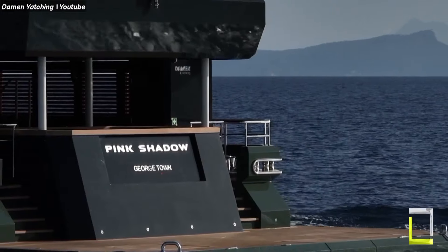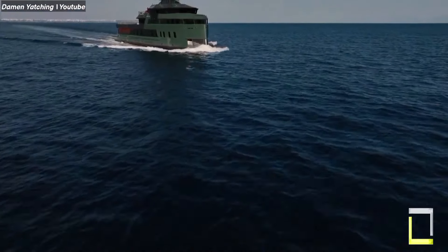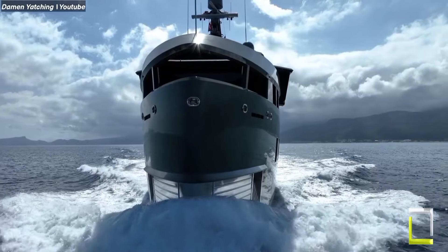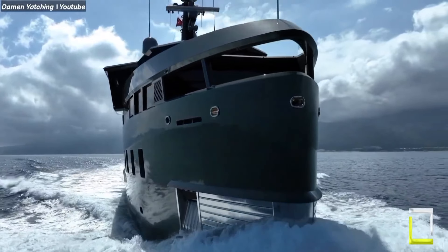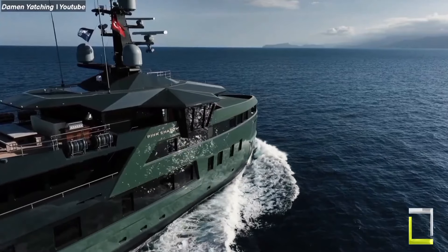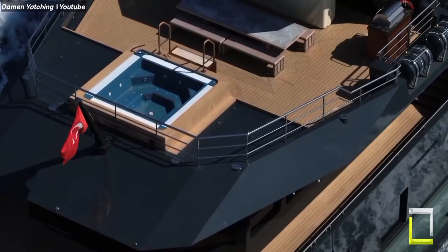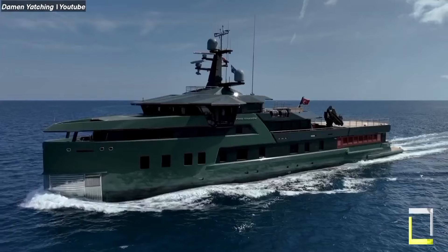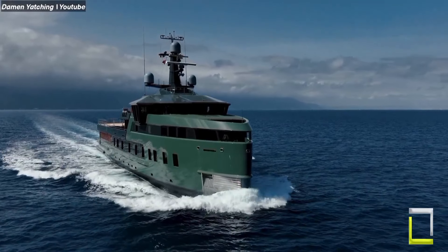Tenders, motorcycles, and off-road vehicles kept on board allow you to dive further into any distant area. Inside, the yacht's interiors reflect modern elegance with a dash of adventure. Six elegantly designed cabins comfortably accommodate 12 guests, while a crew of 15 ensures consistent service throughout your cruise. The Sea Explorer 58 is more than a boat — it's a ticket to limitless adventure.